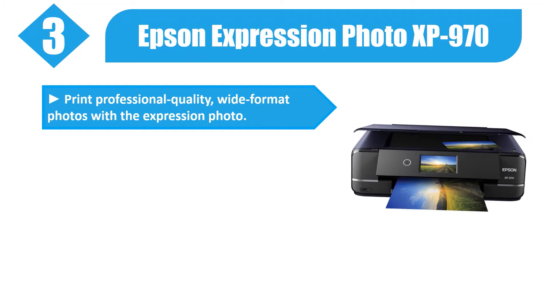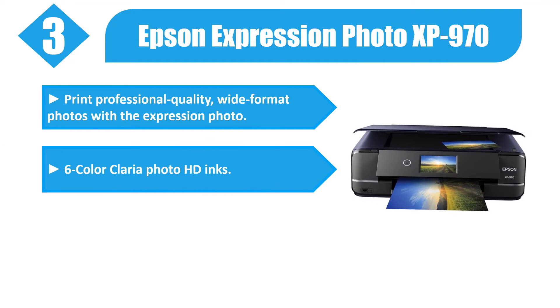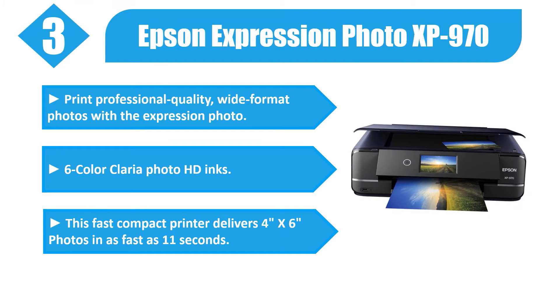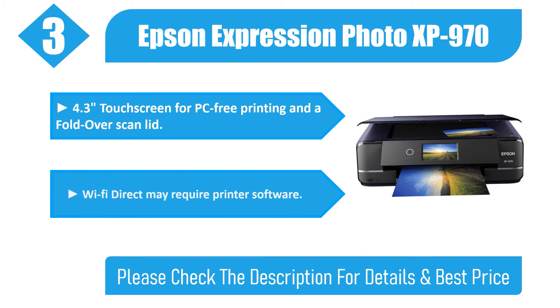Number three: Epson Expression Photo XP-970. Print professional quality wide format photos with the Expression Photo 6-color Claria Photo HD inks. This fast, compact printer delivers 4x6 photos in as fast as 11 seconds, and features a 4.3-inch touchscreen for PC-free printing and a fold-over scan lid.